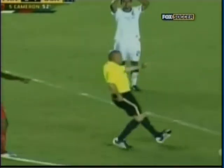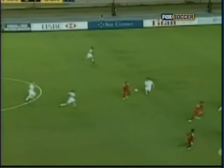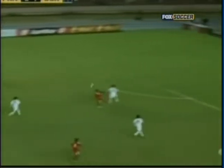In the 52nd, the U.S. go down a man. Houston Dynamo defender Jeff Cameron shoving Blas Perez from behind on a breakaway just outside the penalty area.